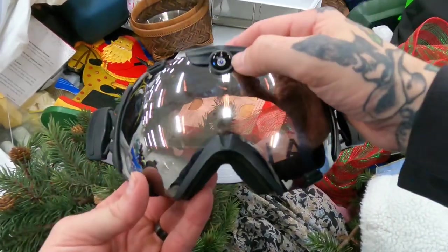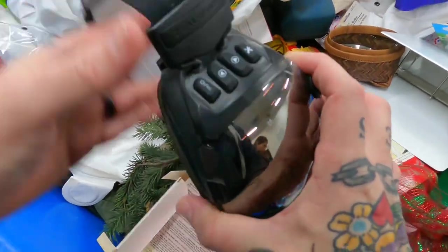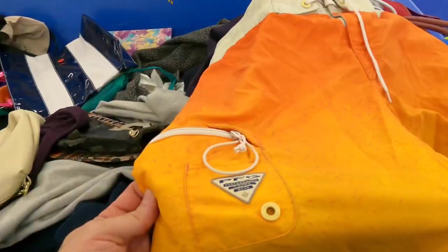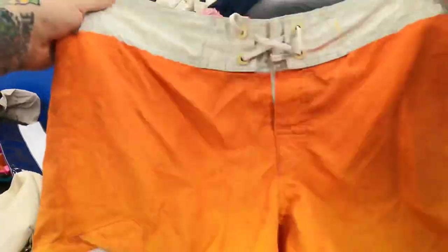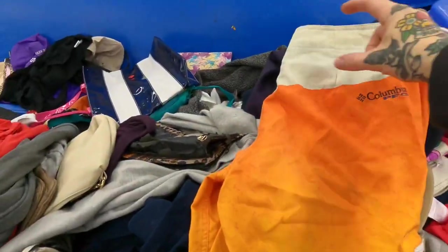Some goggles — these have a camera right there so you can record while skiing. Zeal Optics — we'll look that up. Just found these Columbia PFG Omni-Shield board shorts. These go for about $25 to $30, they're in really good condition, cool colorway with a nice little sun fade on them.